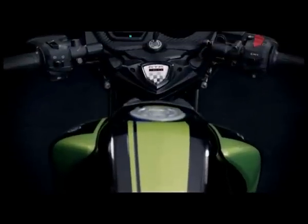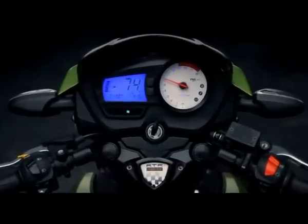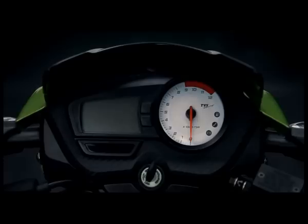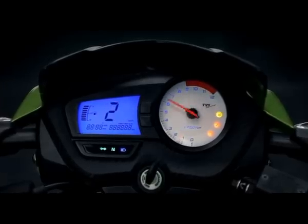There's just one word for the new digital instrument panel: gorgeous. All components, lines, and levels have been designed around the legendary RTR shield. The eye travels in delight from one display to the next, every edge and sinew showcasing the new RTR's beautifully animalistic design.